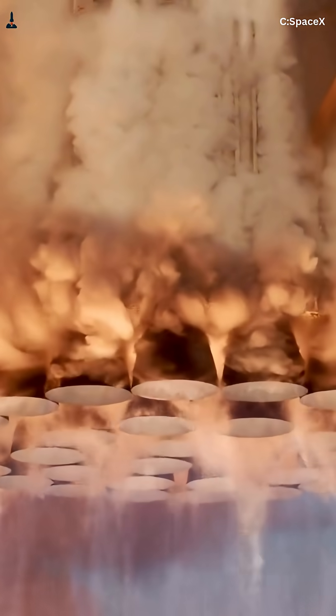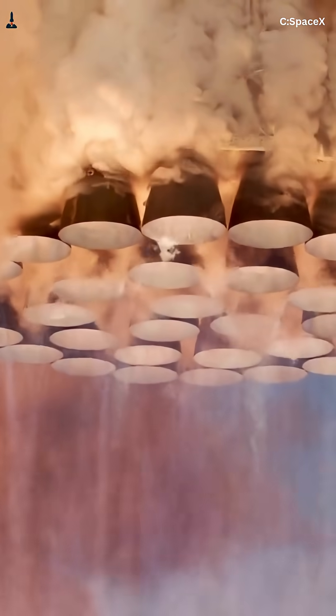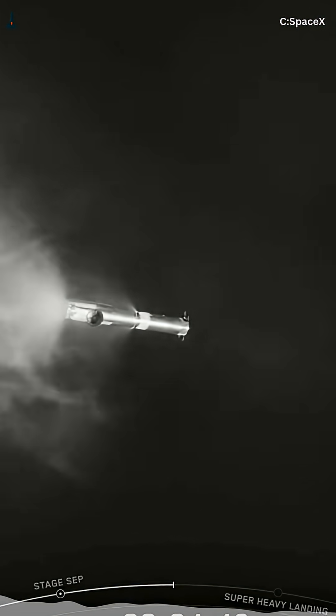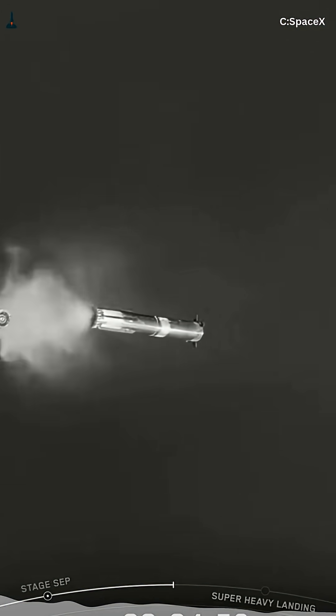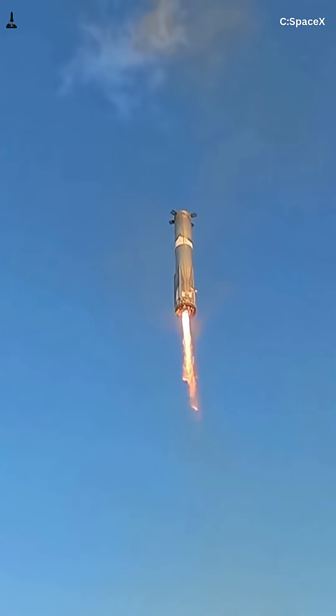After about 2.5 km per second of velocity, the super-heavy booster cuts off and separates at roughly 70 km altitude, having burned more than 3,400 tons of propellant. But here's where SpaceX gets clever — the booster doesn't immediately reverse course. It coasts along its natural ballistic path, timing its boost backburn precisely when Earth's rotation brings the landing zone closer. That alone saves up to 150 tons of methane and oxygen.